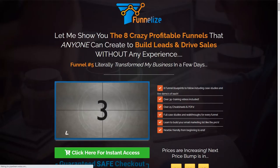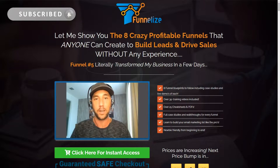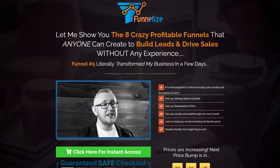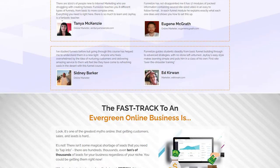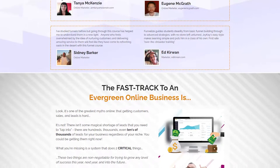That was my review of Funnelize. I strongly believe this educational product is highly valuable. If you have an online business you are trying to grow, or you are an internet marketer trying to increase sales, or you simply want your audience to take a particular action, I strongly recommend you get a copy of Funnelize. Click the link in the description below to get your copy. Full disclaimer: if you decide to get Funnelize through my affiliate link, I will be compensated with a commission at no extra cost to you. If you've enjoyed this video, give it a thumbs up, leave a comment, and I'll see you in my next video. Cheers!